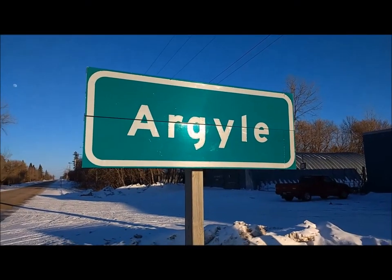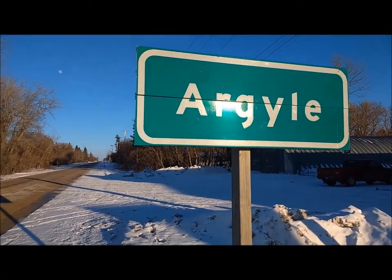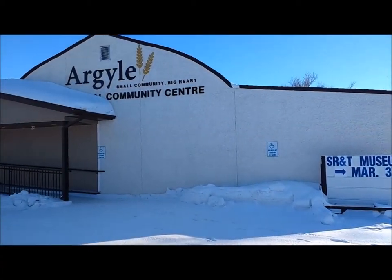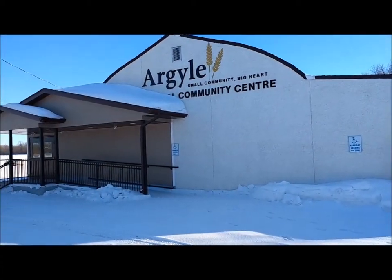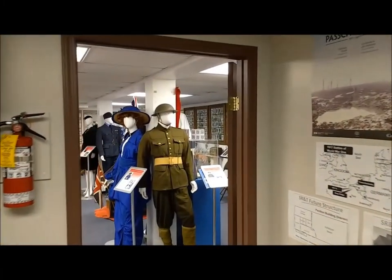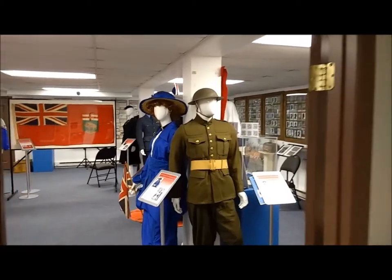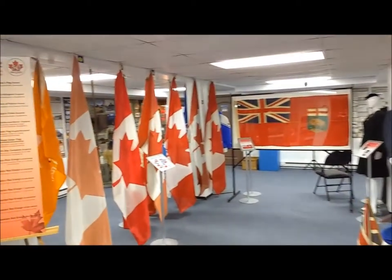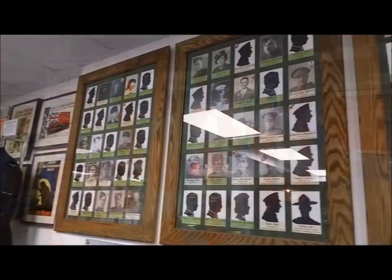Settlers Rails and Trails Museum in Argyle, Manitoba has an incredible collection of local and national artifacts. The museum holds over 1,500 artifacts, well over 10,000 digital archival materials, and currently has five different exhibits on display.